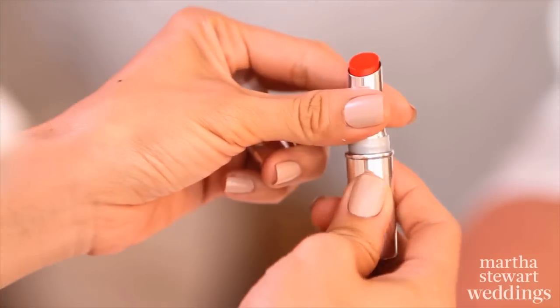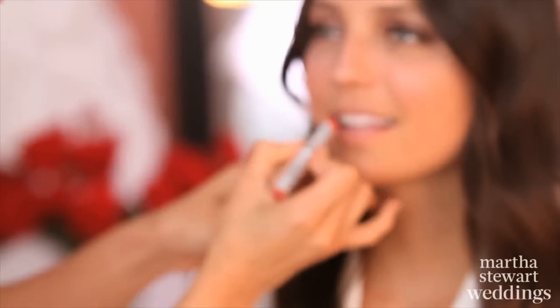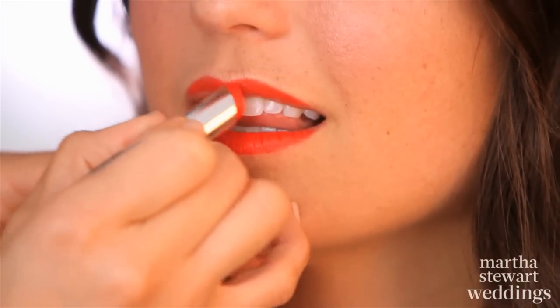Brush a little pink blush on the apples of your cheeks. As the finishing touch, apply a lasting red lip color straight from the tube. Here we used CoverGirl Outlast Longwear Lipstick in Red Siren. I think it makes it modern and exciting.